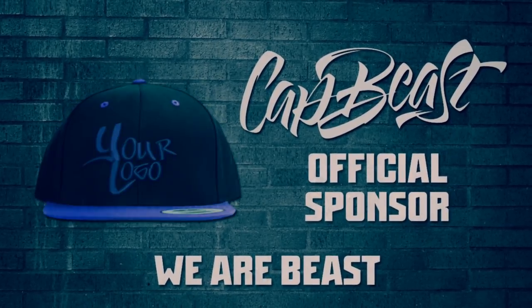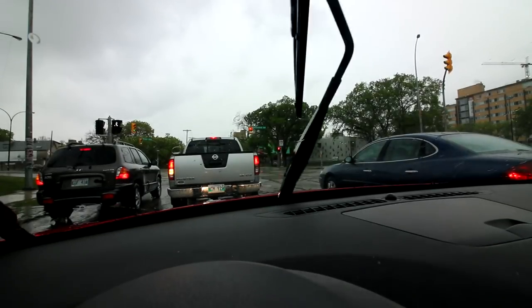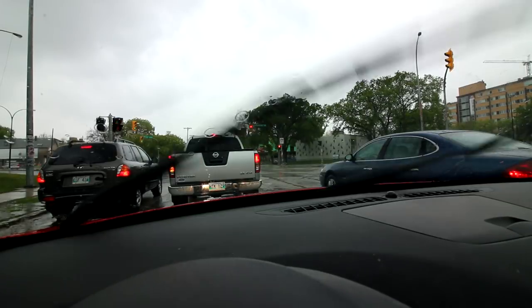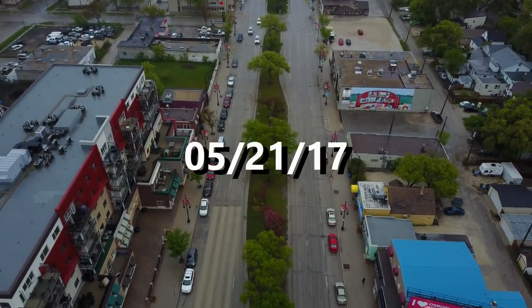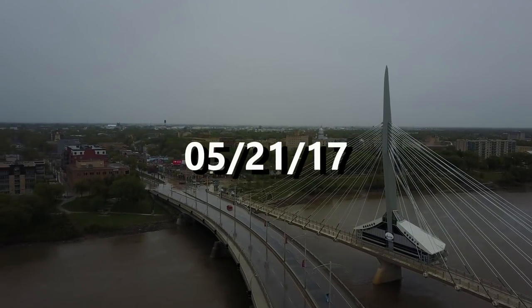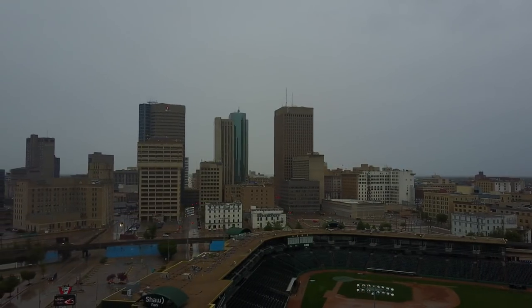This video is brought to you by Catbeast.com. Design your own custom snapbacks and hats. Hey guys, how is everyone doing today? I hope you guys are having a great day.